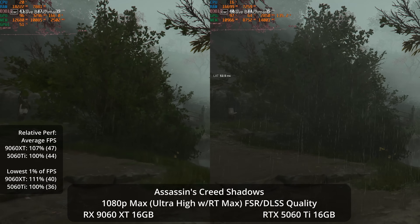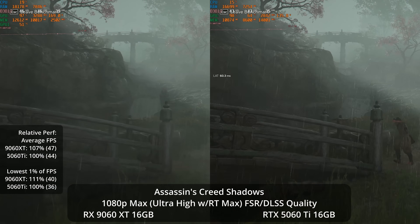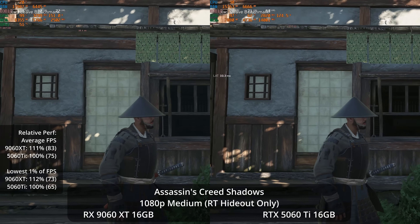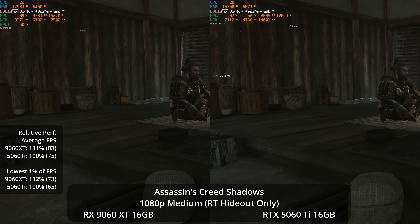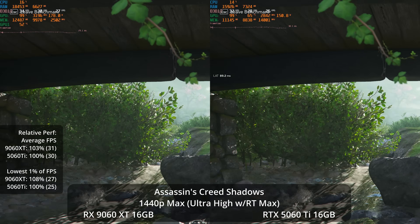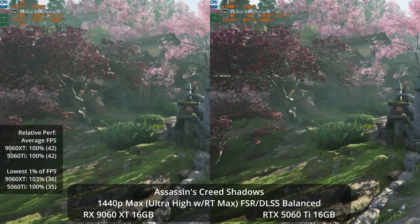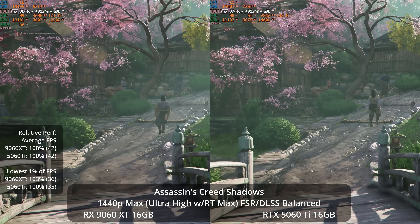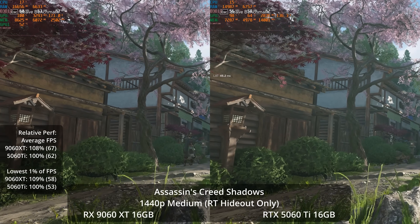There are reasons why, if it's within your budget, it makes sense to spend the extra 16% to get the 5060 Ti 16GB. But if you need a graphics card under $400, the 9060 XT 16GB is absolutely my recommendation. I think most people will be very happy with this on either a 1080p or 1440p display and can play the latest titles. If you're looking at the biggest, most demanding AAA games at max settings at 1440p, you might be relying on a bit of upscaling, but FSR 4 does a great job. It's nice to have increased game compatibility with DLSS 4 if you have that little bit extra in your budget.